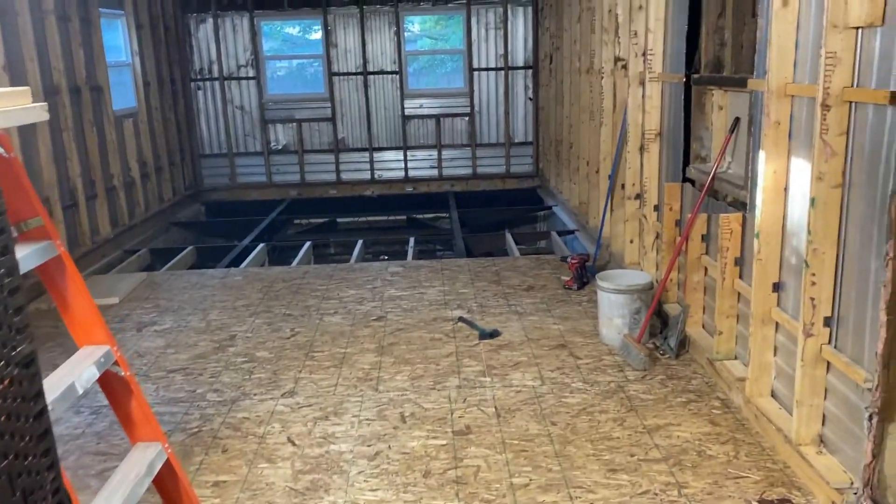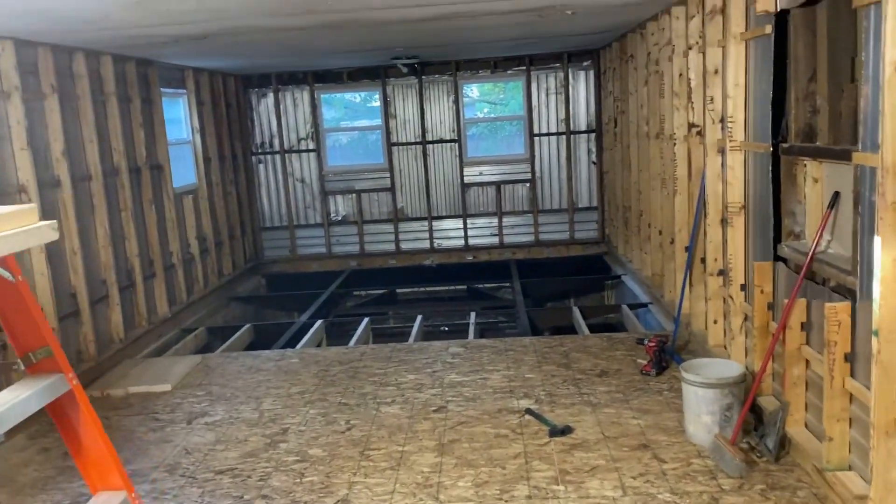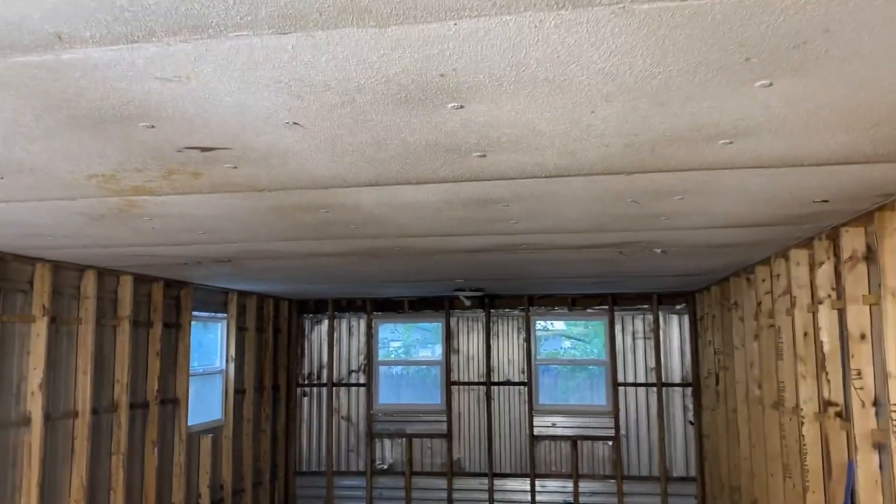What we're going to do today is finish the floor for sure, and that's going to take the rest of the day. Then tomorrow we're going to start removing this ceiling and getting it in the dumpster.